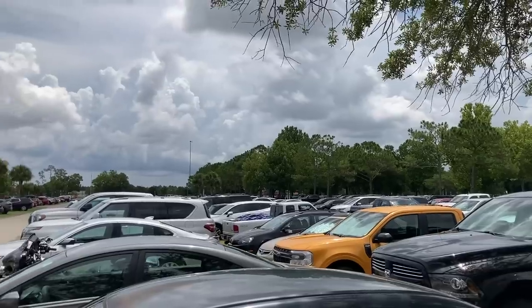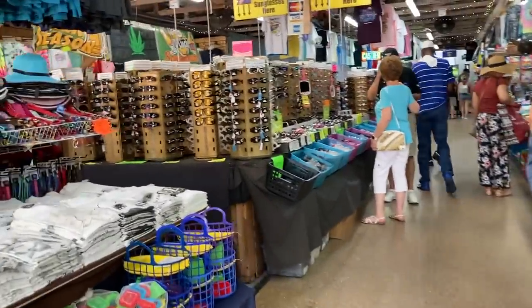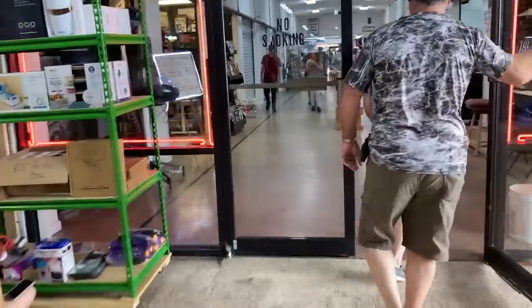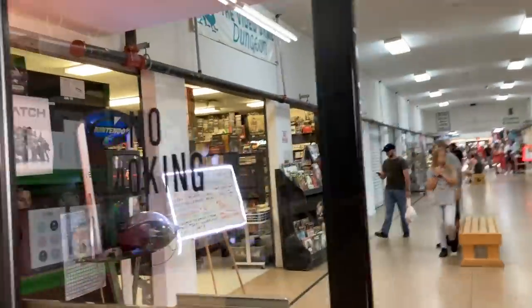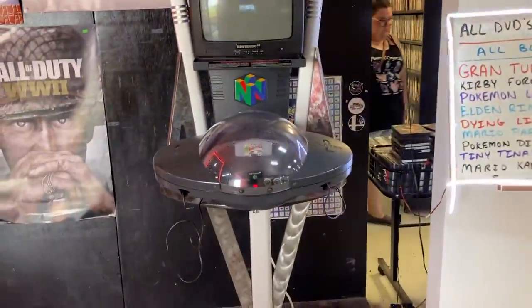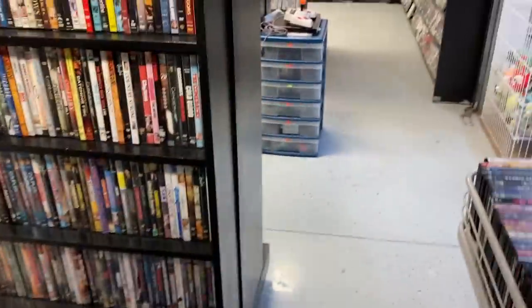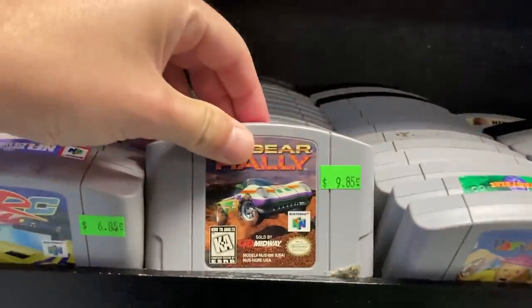Welcome back to the Retro World guys! In today's video we are in Daytona Beach, Florida. We are hitting up a flea market, but inside this flea market there is this amazing video game store called the Video Game Dungeon. Let's get into it - we are at the flea market, tons of stuff, got the whole crew here. Through the doors we go - whoa, I see the game store! We are at the Video Game Dungeon - look at this off the bat. That's so sick, let's go see what they got. Already overwhelmed, tons of games!